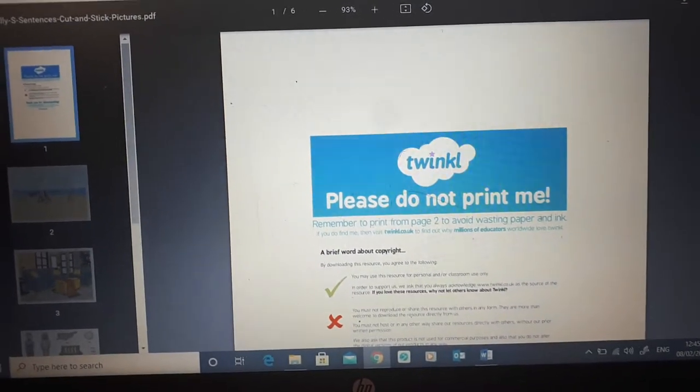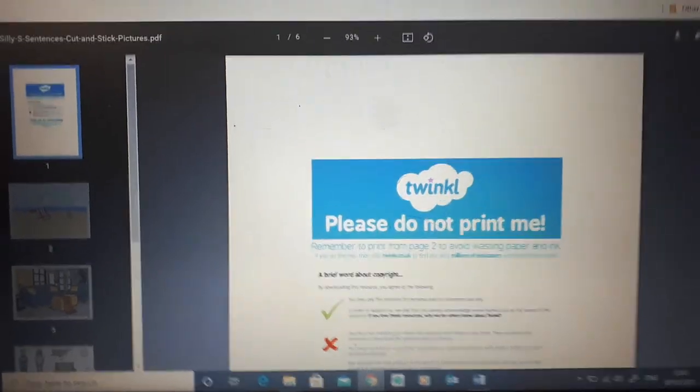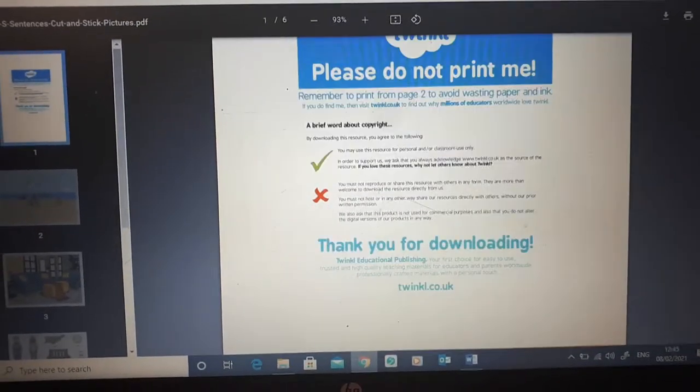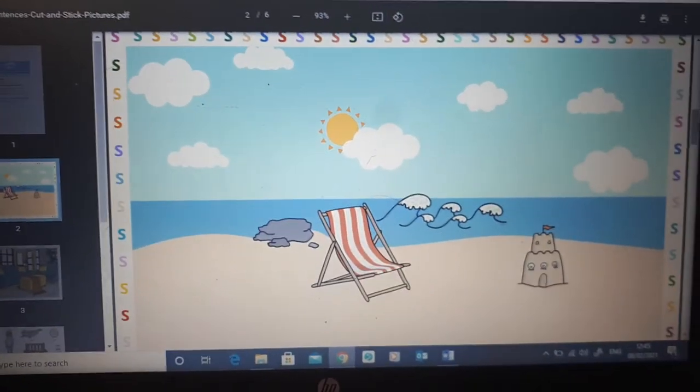Today I'm going to send you this PDF and it's called Silly S Sentences Cut and Stick Pictures. I don't think you have a printer, so I don't want you to print it out — I just want you to talk about it. So look at the first picture.